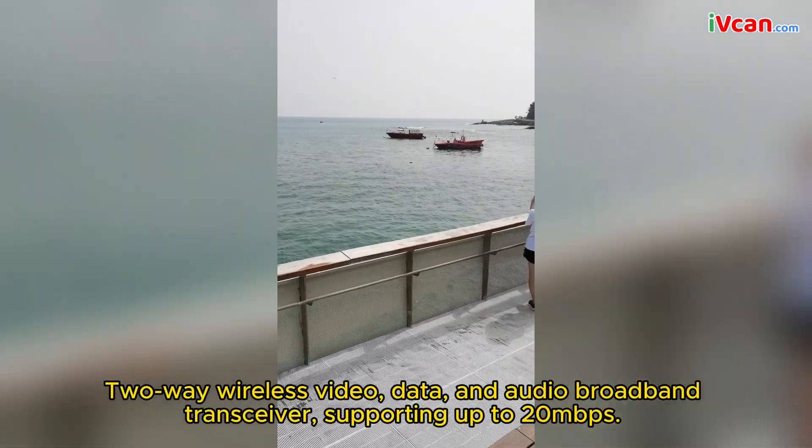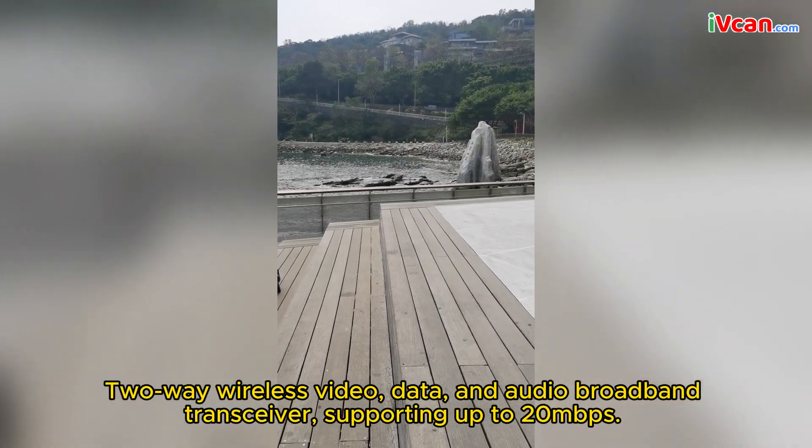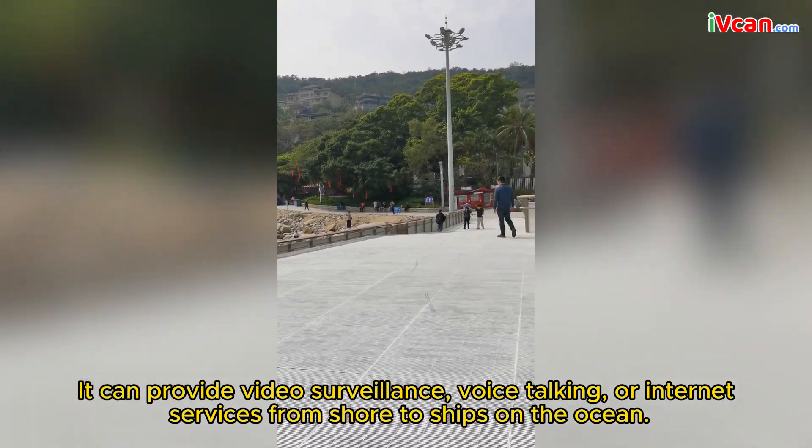This two-way wireless video, data, and audio broadband transceiver supports up to 20 Mbps. It can provide video surveillance, voice talking, or internet services from shore to ships on the ocean.